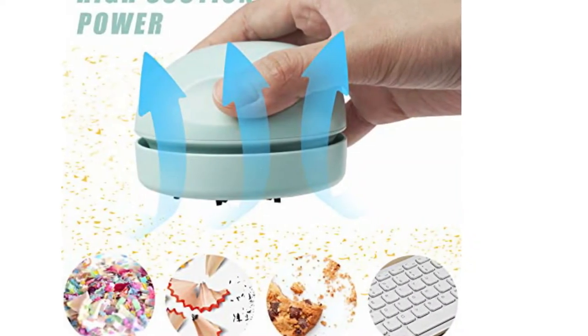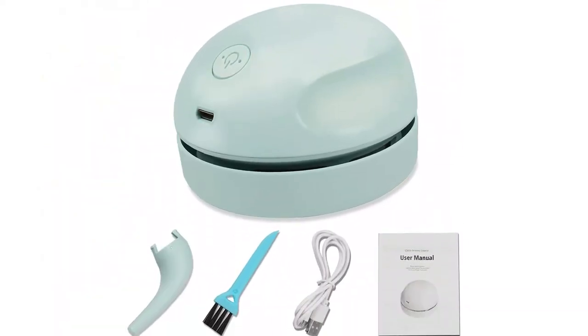Pros: easy-to-pack and carry, ergonomic design facilitates precise cleaning, rotates 360 degrees. Cons: not cordless.